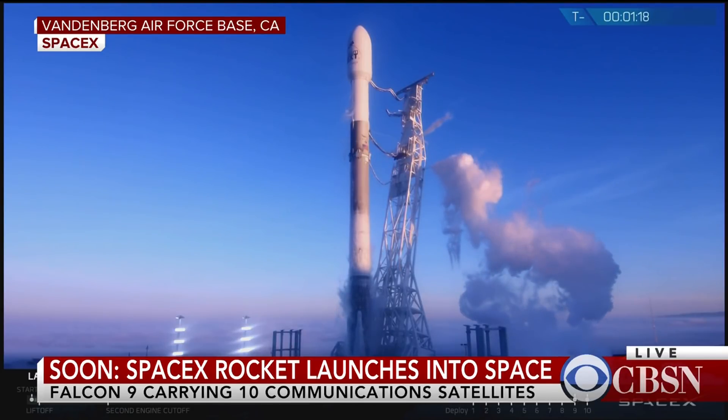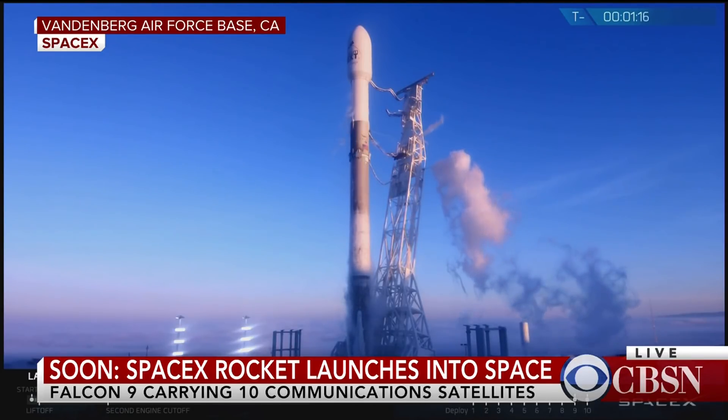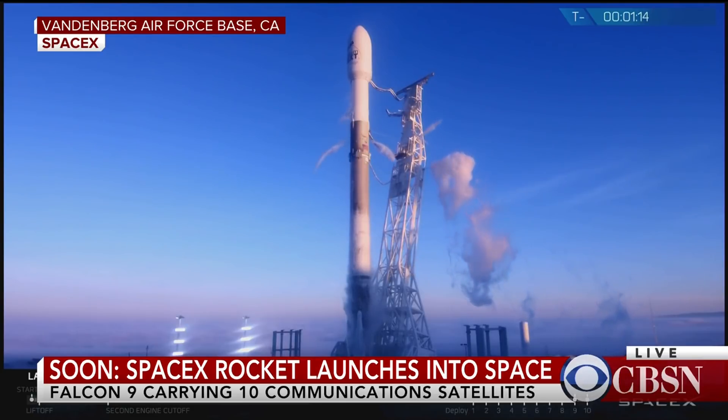The goal ultimately is to launch 75 satellites by mid-2018. Today's launch was supposed to happen yesterday, but there was a bit of a technical glitch that delayed it, and it's just about a minute to go before the launch.